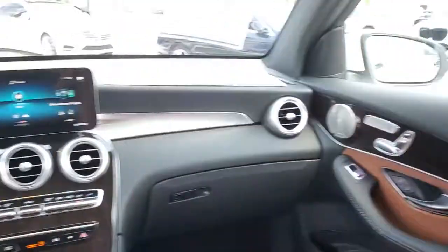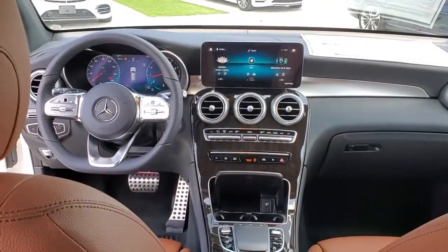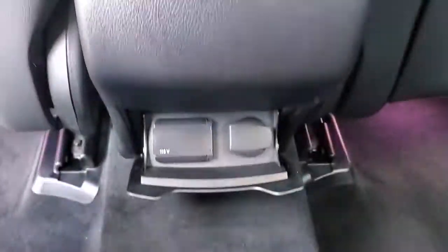Take confidence along on every drive. Get into the GLC 300 SUV. Come in for a fun and easy road test — our team will make it the best part of your day.